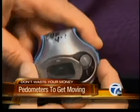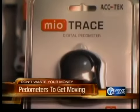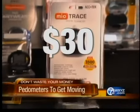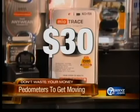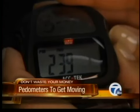For a mere fraction of the cost, consider a conventional pedometer, which clips right onto your waistband. The Mio Trace pedometer is top rated. It costs $30, it's easy to use, and it rated excellent for accuracy. It also has added features like a calorie counter, a stopwatch, and a regular watch.